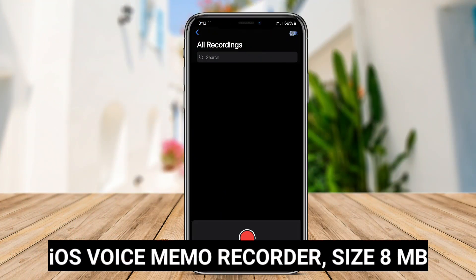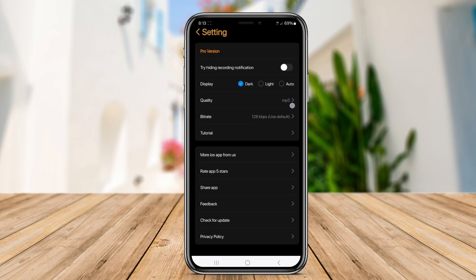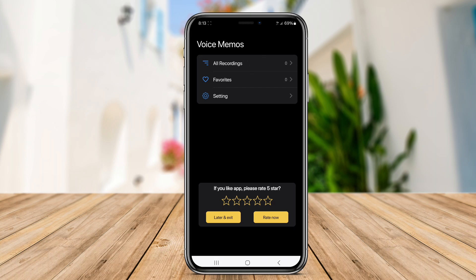iOS Voice Memo Recorder is a built-in application on Apple devices that allows users to easily record audio memos using their iPhones or iPads. This native app provides a simple and intuitive interface for capturing lectures, meetings, music, and more with high-quality audio output.